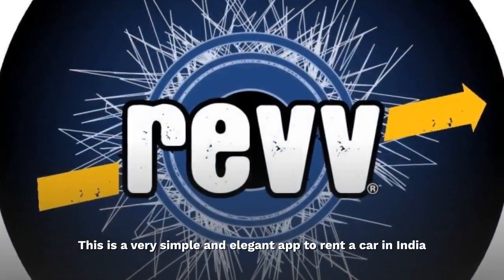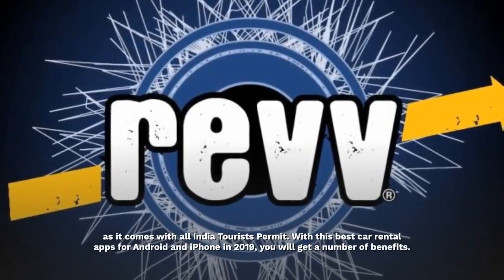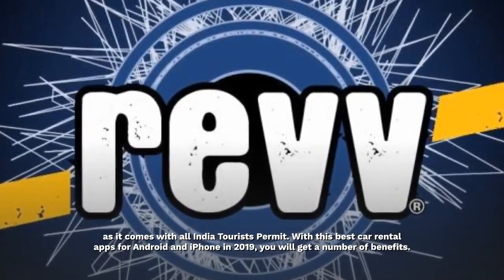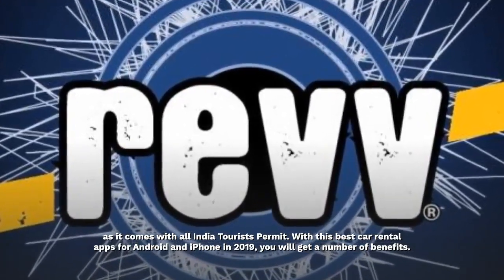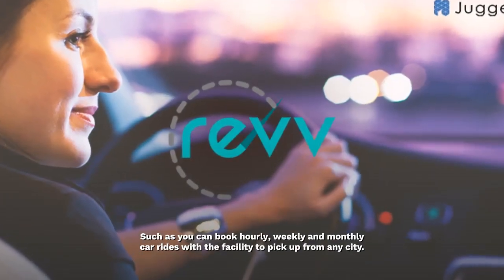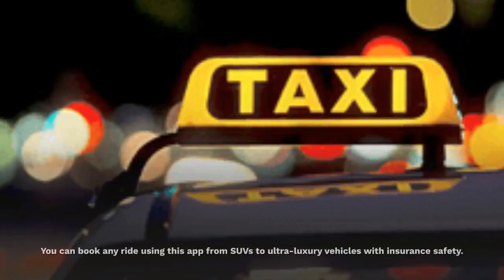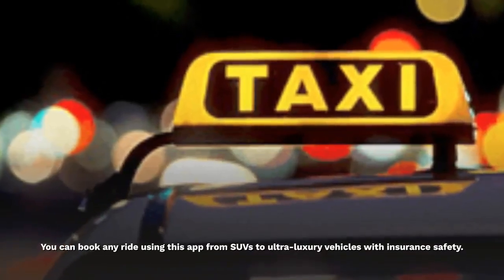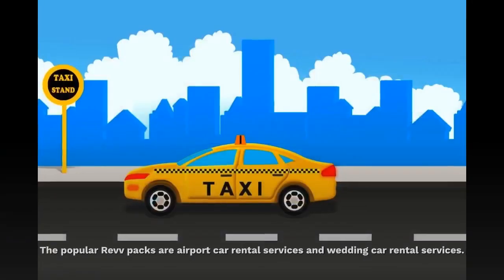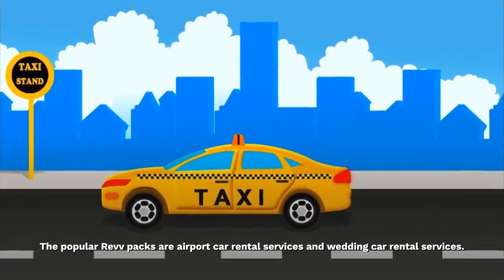Rev. This is a very simple and elegant app to rent a car in India, as it comes with All India Tourists Permit. With this best car rental app for Android and iPhone in 2019, you will get a number of benefits, such as you can book hourly, weekly and monthly car rides with the facility to pick up from any city. You can book any ride from SUVs to ultra-luxury vehicles with insurance safety. The popular Rev packs are Airport Car Rental Services and Wedding Car Rental Services.